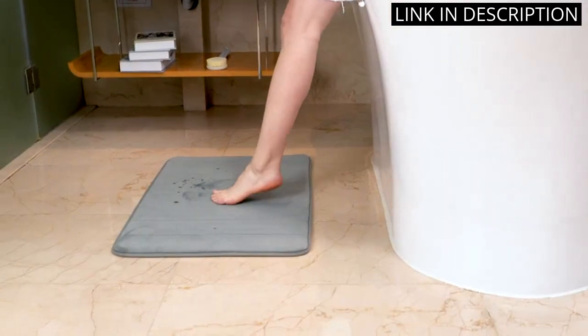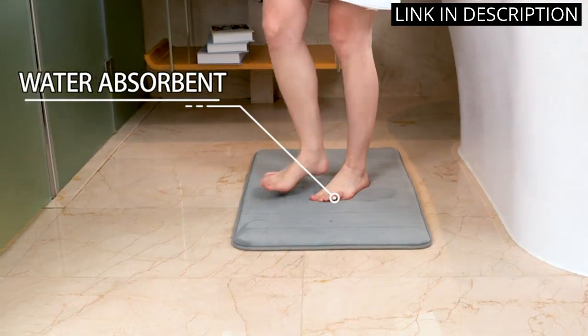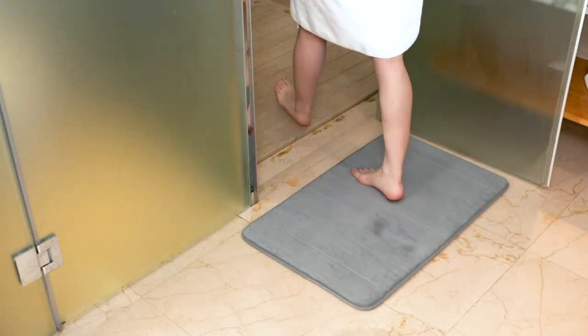The size is perfect for my bathroom, and the color is really nice too. Overall, I'm really happy with this purchase and would definitely recommend it to anyone looking for a quality bath mat.